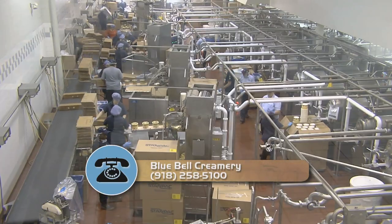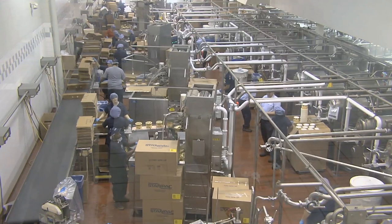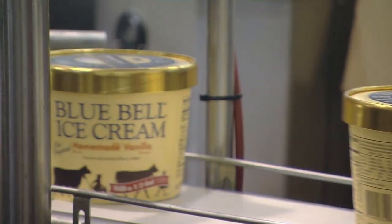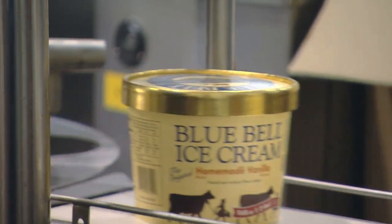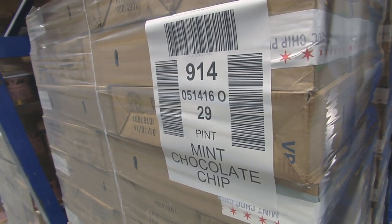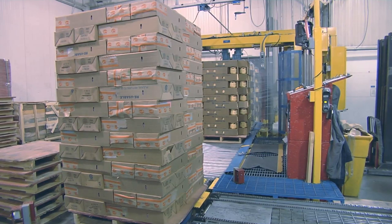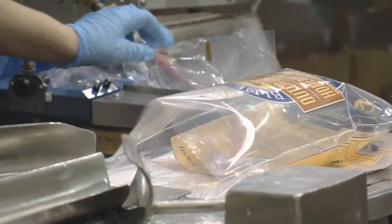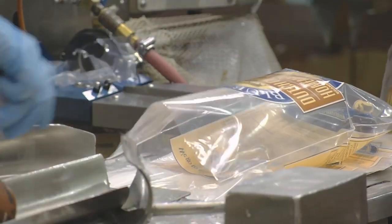About 230 employees help to keep this operation moving, and it's a big one. They produce roughly about 150,000 half gallons a day, about 111,000 pints, about 60,000 quarts, and on a normal day roughly about 15,000 12-pack cups.